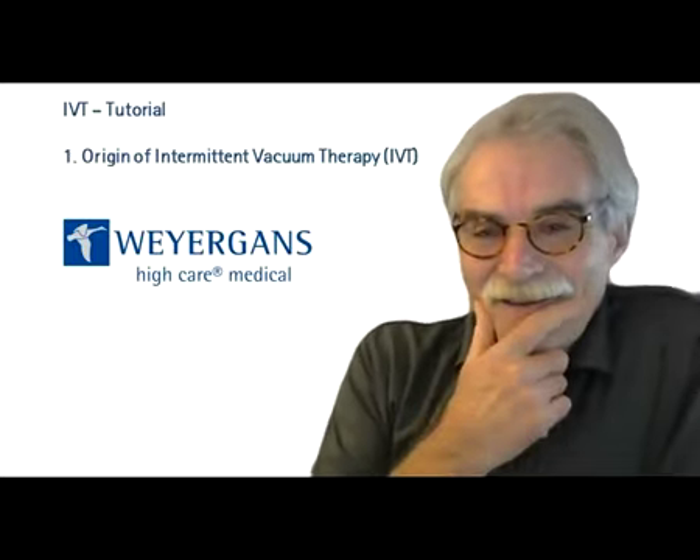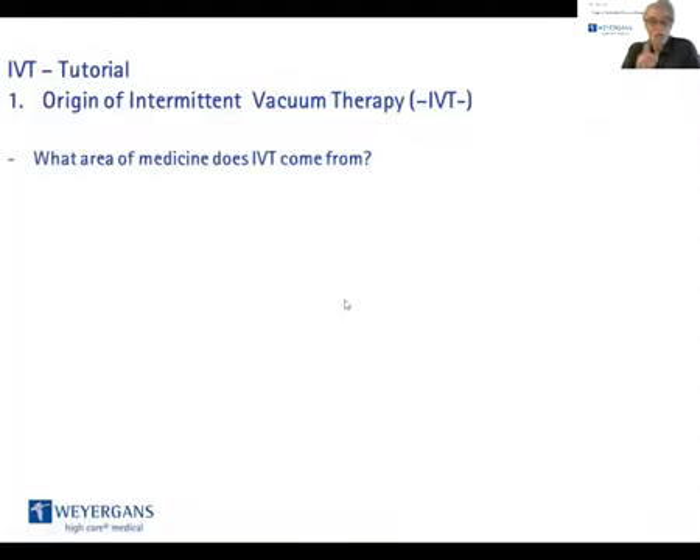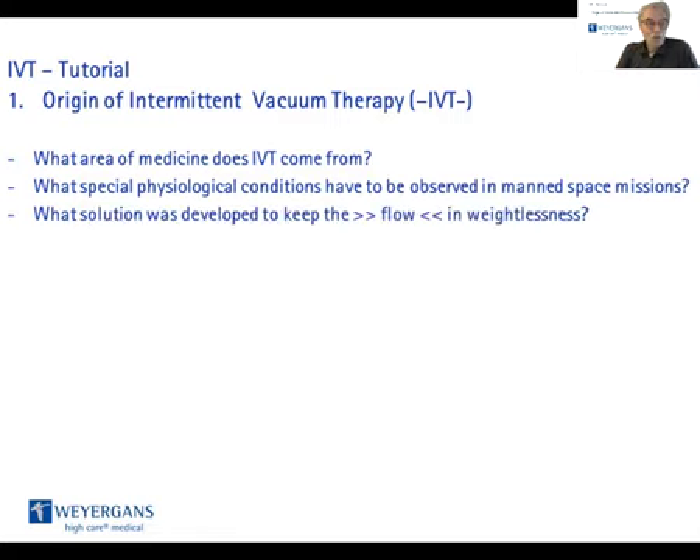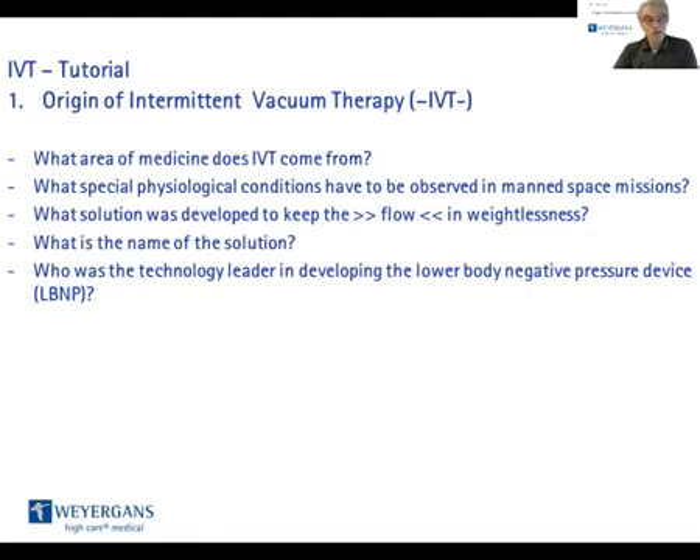Now you've learned where IVT has its origin, and you should be able to answer the following questions. What area of medicine does IVT come from? What special physiological conditions have to be observed in manned space missions? What solution was developed to maintain blood flow in weightlessness, and what is the name of that solution? Who was the technology leader in developing the lower body negative pressure device, the LBNP?